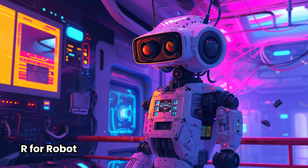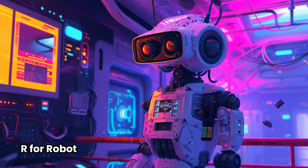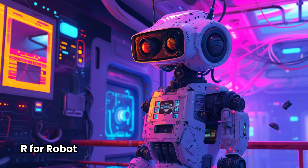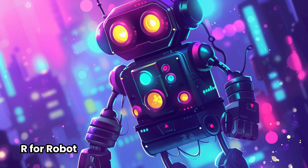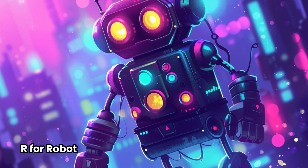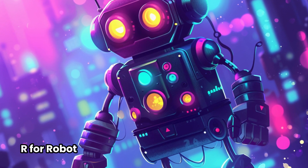R for Robot. A robot is like a friendly, super smart friend made of metal and wires. It can do all sorts of tasks. Some robots help with chores, while others explore outer space. They have cool buttons and lights, and they can be your buddy.